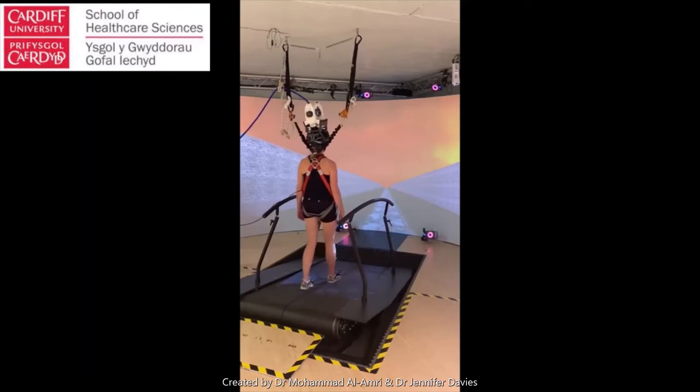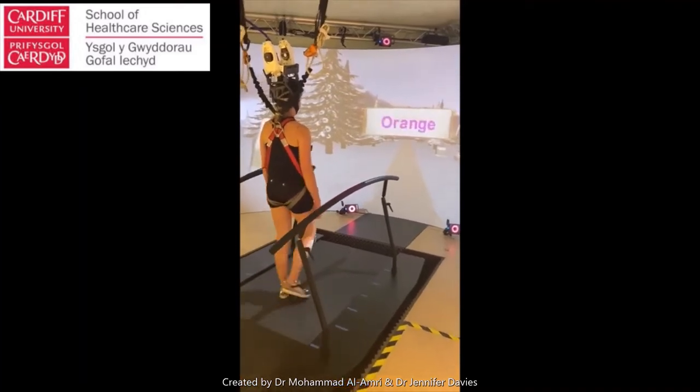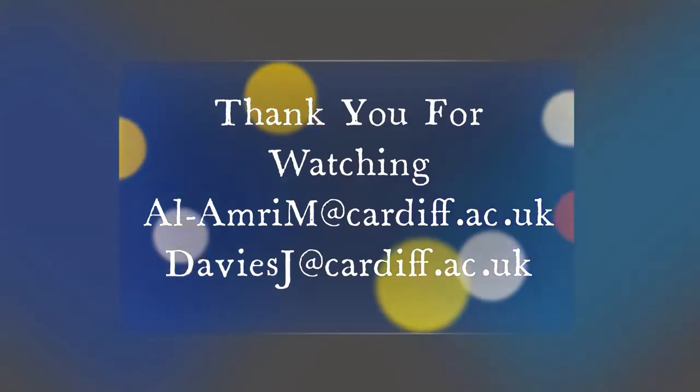Or does it change when people walk in different virtual settings? Or when they have to do dual tasking — two things at once — as you can see here with this Stroop task? We're using the real-time processing capabilities of D-Flow to trigger the stimulation at precise points of the gait cycle relative to heel strike, so we can look at the modulation of cortical control.